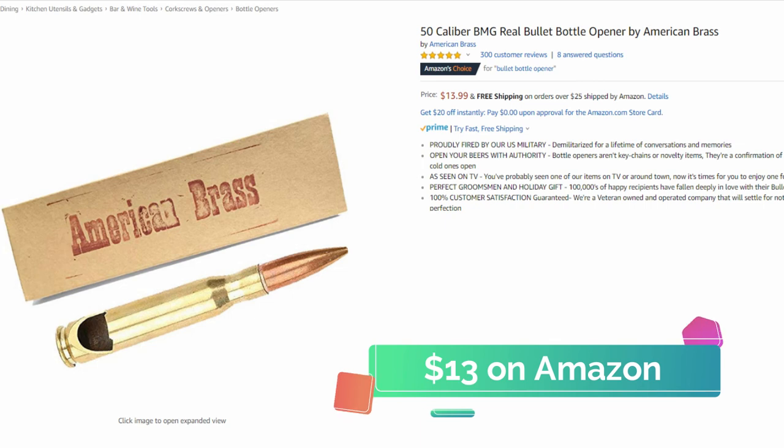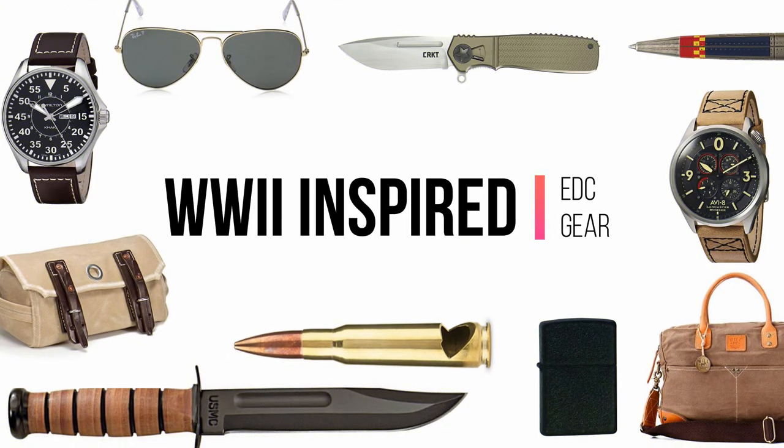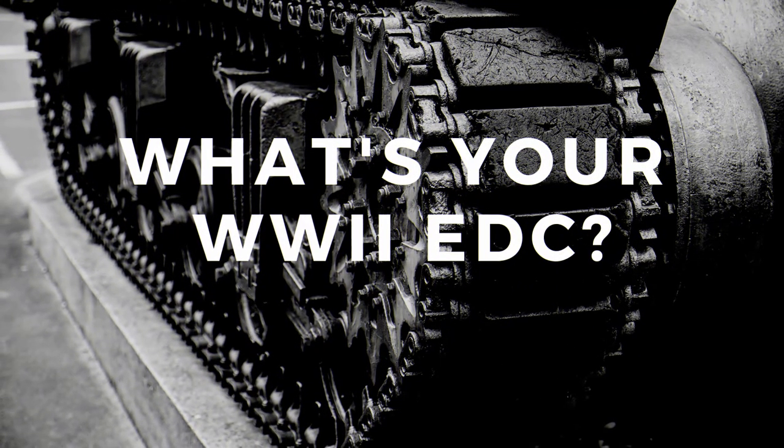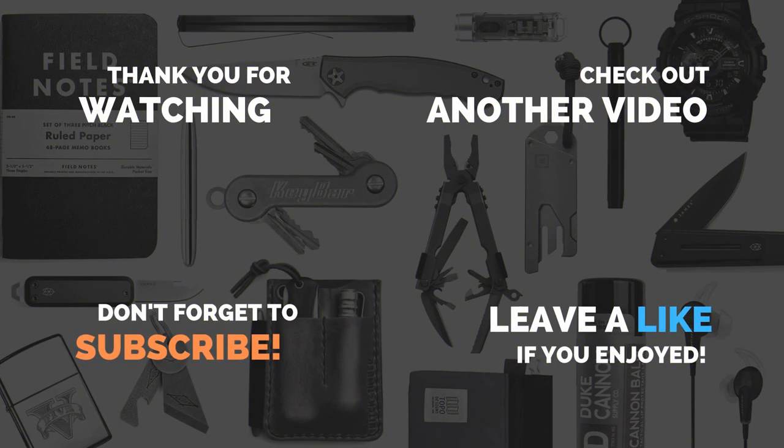So this wraps up our collection of WWII inspired gear that you can EDC today. If you're interested in purchasing any of these items, you can check out the links in the description below. If you EDC some WWII era gear, you can share what it is in the comments below. Thanks for watching, and be sure to subscribe to Evolve EDC for more videos about everyday carry gear.